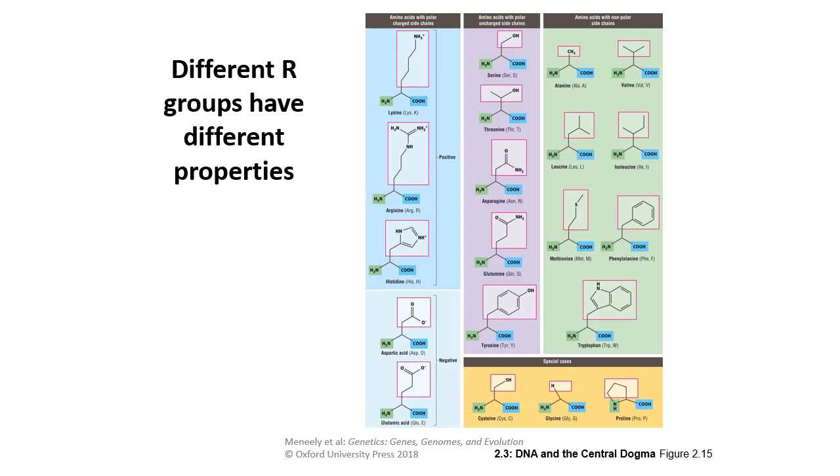Protein shape is determined by which amino acids are near each other and what's available at active sites. The main groups are: charged amino acids with a positive or negative charge; polar amino acids that are hydrophilic and attracted to water; polar amino acids without a charge that are still hydrophilic; non-polar side chains that are hydrophobic and repelled by water; and some special cases including sulfur-containing, glycine, and proline, which forms a ring.